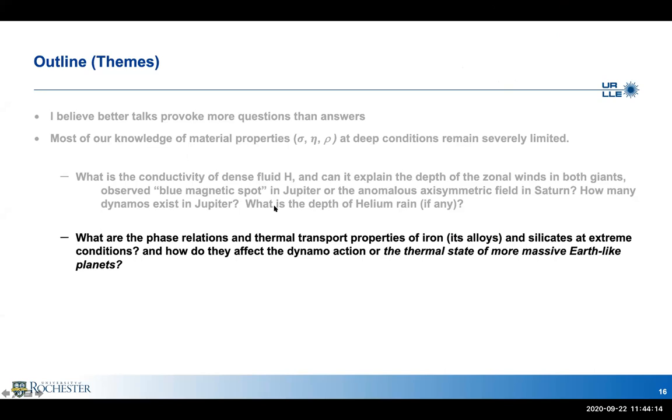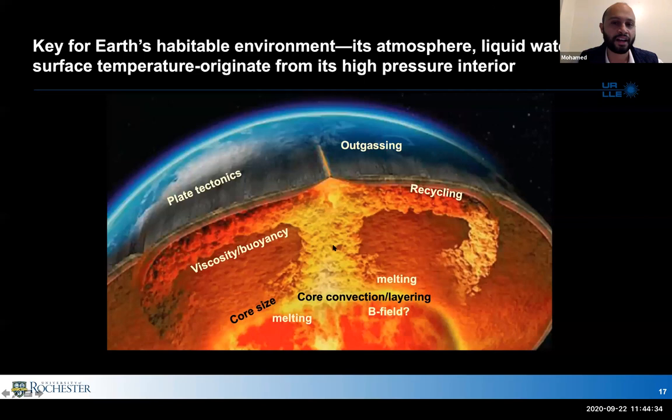The second theme is for more rocky-type planets: phase and thermal transport properties of iron and alloys and silicates, and how these affect the dynamo action and thermal states of massive Earth-like planets. The atmosphere of Earth — that very thin habitable veneer — actually originates from the high-pressure interiors. From plate tectonics to outgassing and recycling, many atmospheric phenomena are connected to viscosity, partial melting, transport properties, and chemical differentiation happening in the interior.